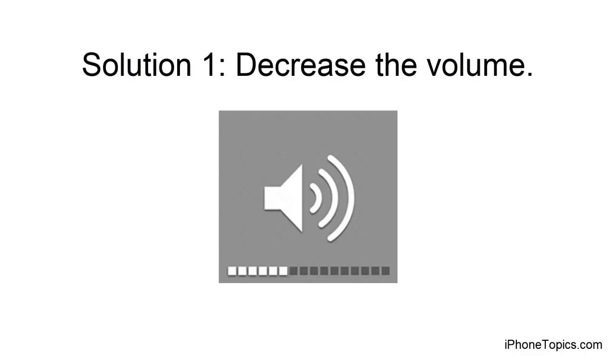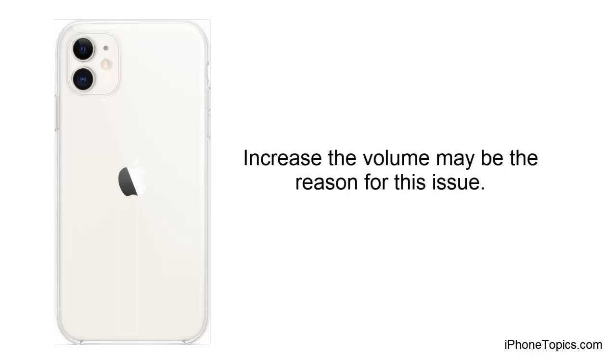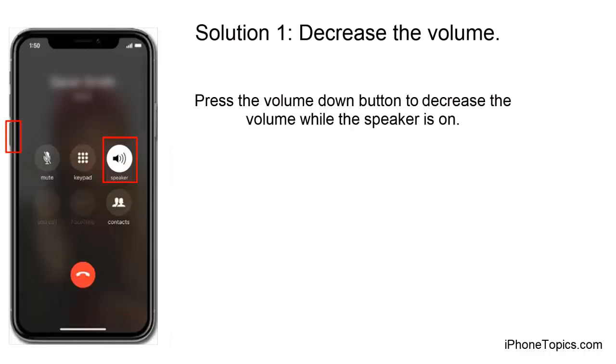Solution 1: Decrease the volume. As iPhone 11 provides an immersive surround sound experience, increasing the volume may be the reason for this issue. So reduce the volume while making or receiving calls. To do that, press the volume down button to decrease the volume while the speaker is on. This will help you fix this issue.